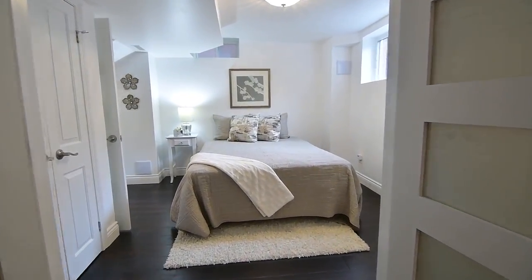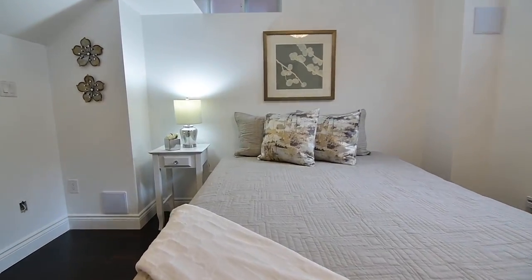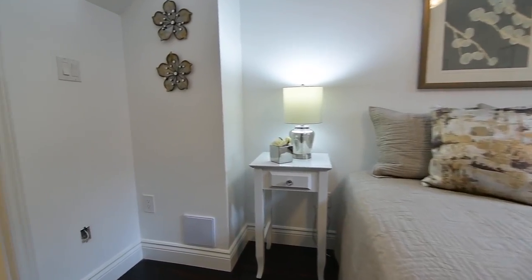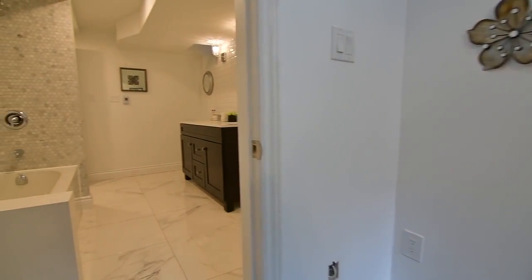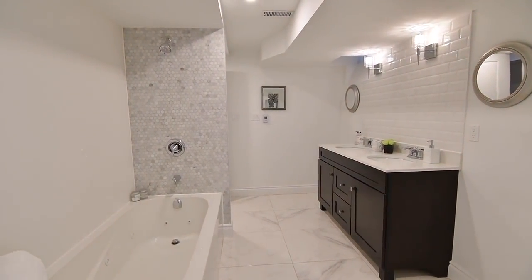This home's fifth bedroom has a double French door entry and a double closet, and also has semi-private access to the washroom, which additionally features a jetted whirlpool tub and a vanity with quartz counter and undermount basins.